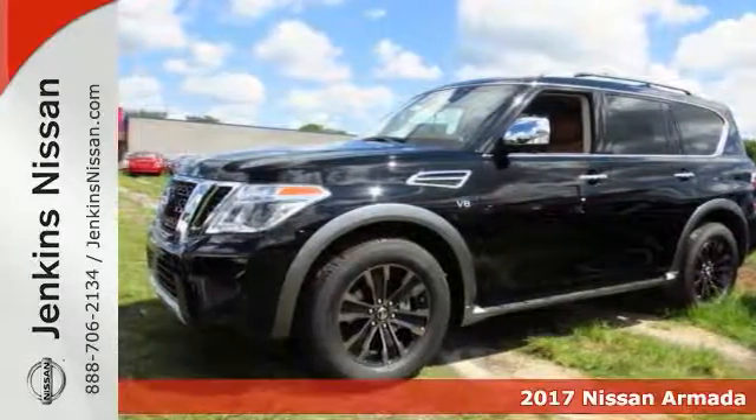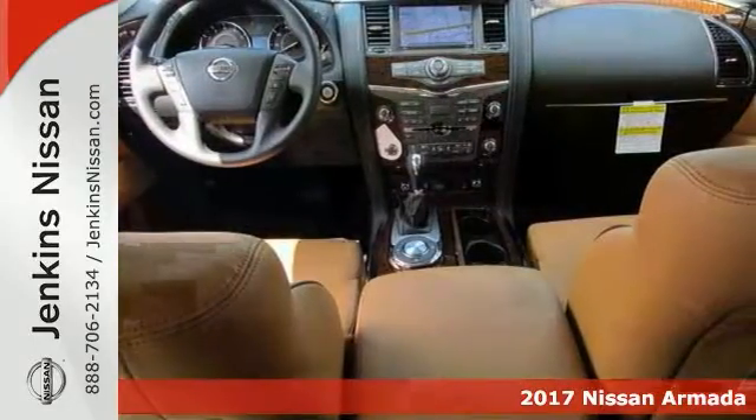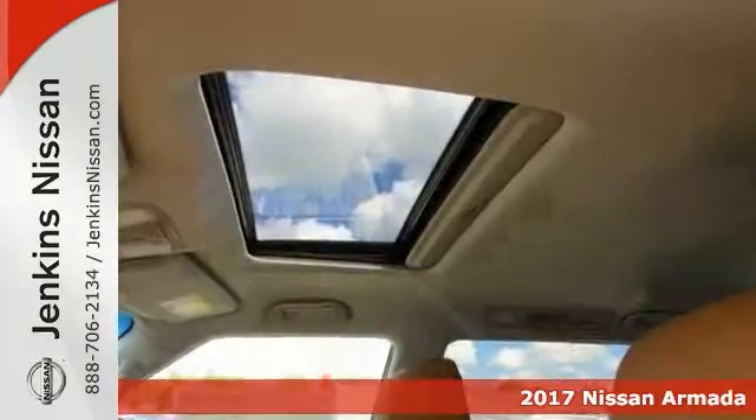Life's a journey and you'll need something capable and luxurious to help get you through it. Here's a 2017 Nissan Armada Platinum. This one's up to the task.